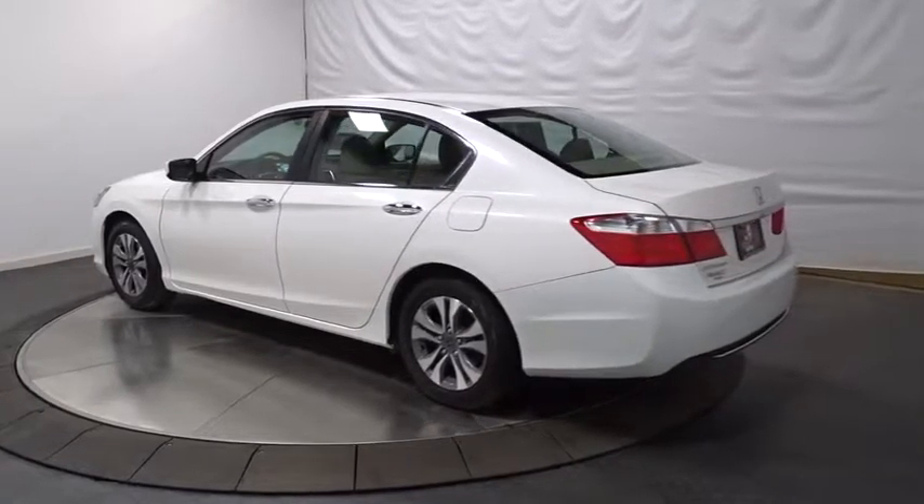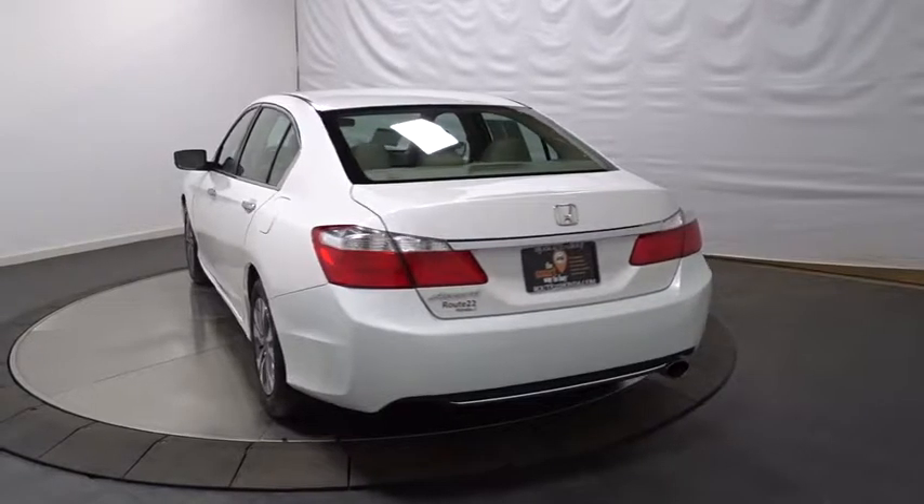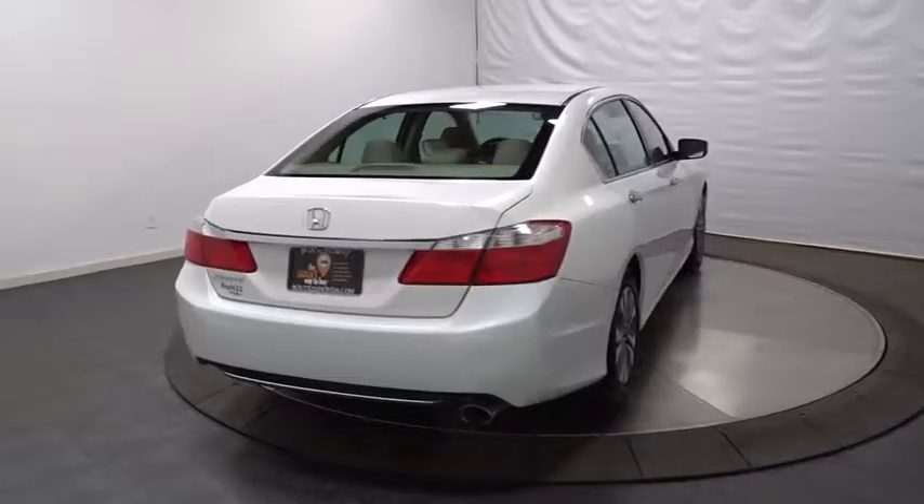Keyless entry, backup camera, Bluetooth, front wheel drive, electronic stability control, trip computer, tachometer, auxiliary audio input, day and night rear view mirror.